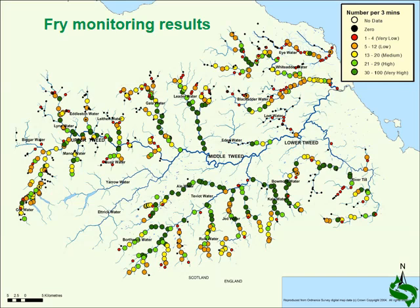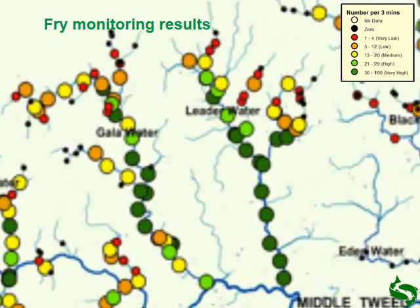What we can do is produce a map of results like this. We've ranked all the results from very low through to medium and high, using a very intuitive traffic light system of red, yellow, and green, and we can quickly convey the results throughout the system. Here we can see the Leader Water on the right and the Gala Water on the left. The Leader Water in particular shows how the main channel spawning is important — green sites all the way up, and then numbers drop off in the tributaries like the Ernstkluge and Boondry to a point where we have no salmon fry at all. On the Gala Water, we have low results at the bottom, but in the middle the stretch is certainly extremely productive, with lower numbers further up.